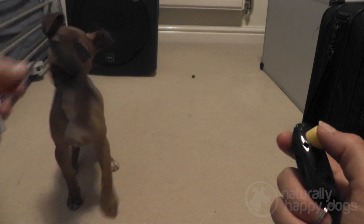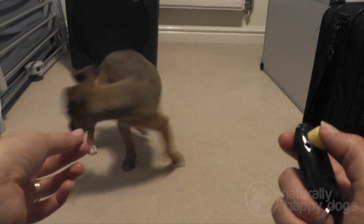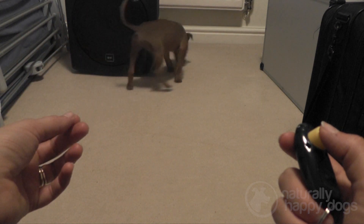Sometimes I'd throw the treats on the floor for her to get. This encourages her to get up to go and get the treat, so that when she comes back to me she can get into the sit again to get her next treat.